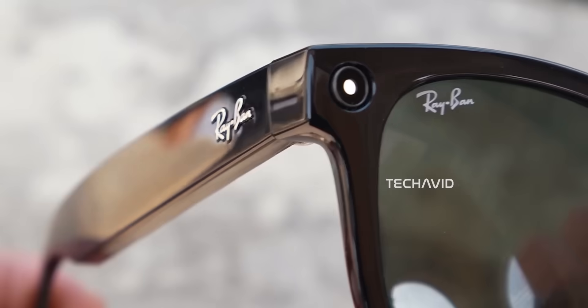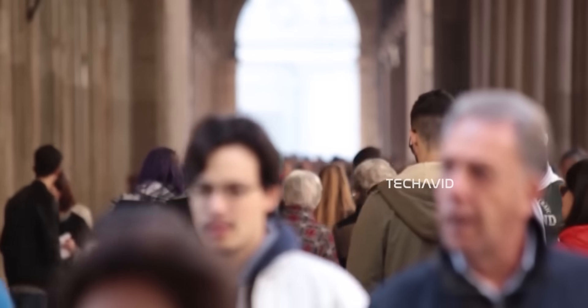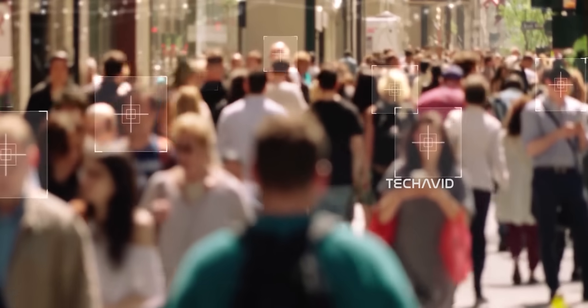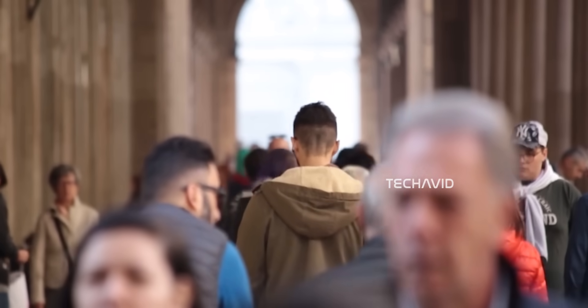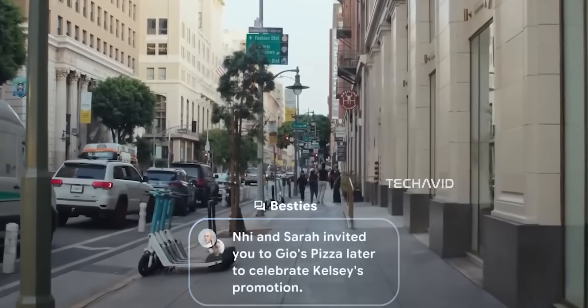Meta's even exploring facial recognition — like reminding you of someone's name mid-conversation. Pretty handy, but that also opens up a whole can of worms when it comes to privacy and security. Who gets access to that data? How is it stored? Could it be misused? These are questions Meta hasn't answered yet, and regulators are going to have opinions if this feature actually ships.